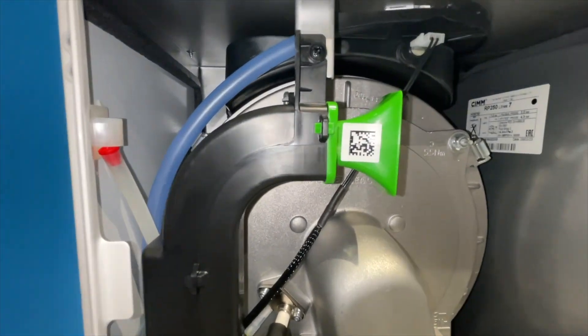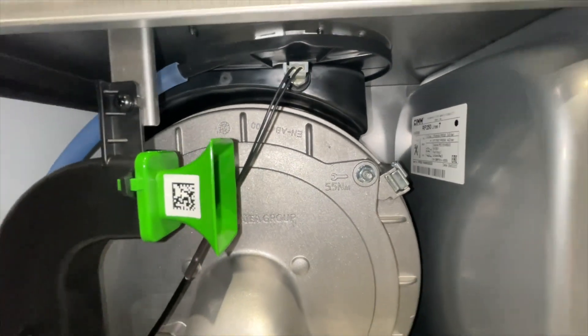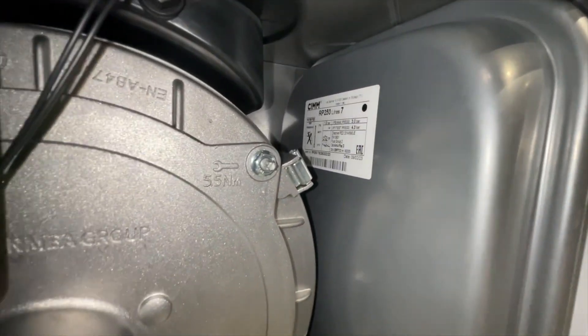What we mean by cycling is when the boiler goes on, off, on, off, on, off all the time, which in turn will waste energy.